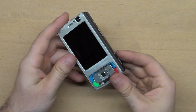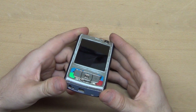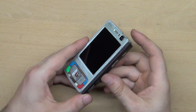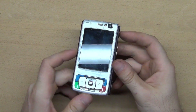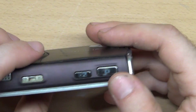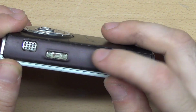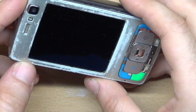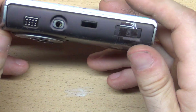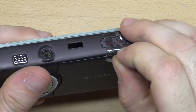Unfortunately there is no battery, but I put an external power supply and tested it and it works. In the future I will do a more detailed review of this phone and then put it for sale. It's in poor condition and I don't want to keep it in my collection.